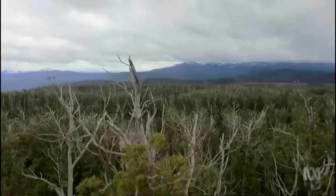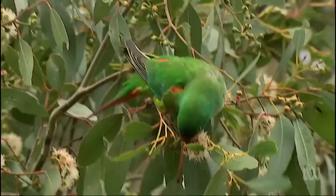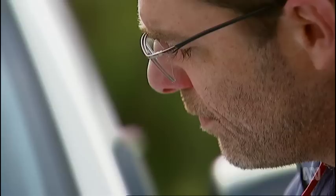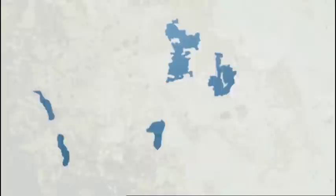When they breed, swift parrots feed only on flowering blue gums and black gums. But these trees don't flower every year. Dayan and fellow researcher Matt Webb have studied the flowering patterns long enough to be able to predict where the birds will go each year. Over the last decade, they've been monitoring 1,000 different sites across the entire southeast of Tasmania. One of the really important things that comes out of that work and the modelling is that it's only a small fraction of the breeding range that's actually available each year, due to these flowering patterns.